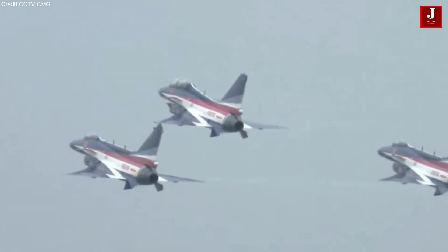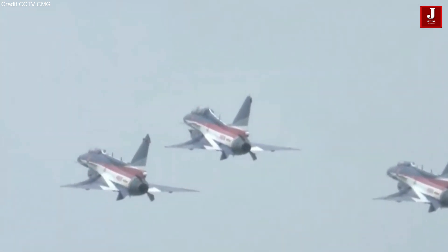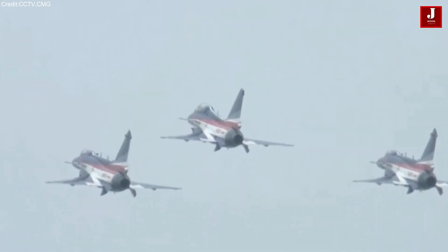The F-35 and J-35 are both advanced stealthy multirole fighters, but they differ in design, performance, and operational roles. Here's a comparison based on key specifications.